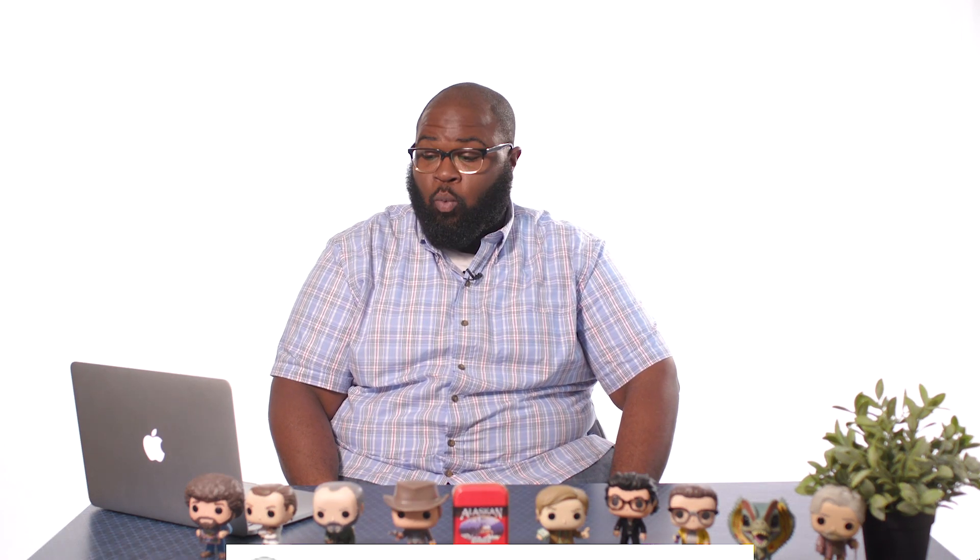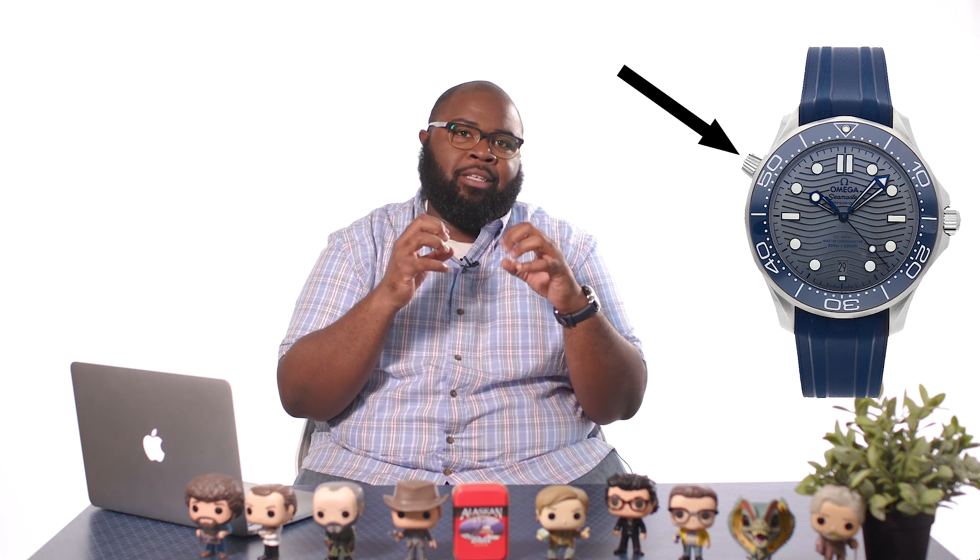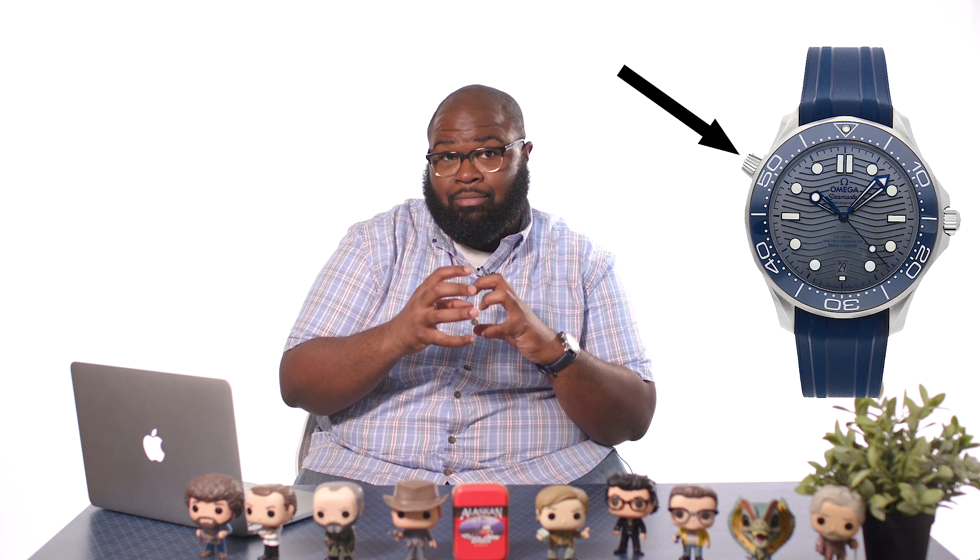Jatin Marko from Instagram asks: what's the purpose of the crown at 10 o'clock on Omega Seamasters? It's a helium escape valve. Let's say you were an industrial diver going down in a diving bell — the air in that diving bell is enriched with helium. Helium is a smaller molecule than oxygen and it will get through the gaskets inside the watch. If you didn't have that helium escape valve and came up to the top, when the pressure normalized, the crystal would pop off. The helium escape valve allows the helium to get out.